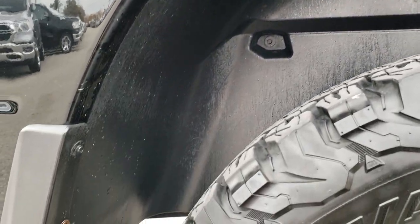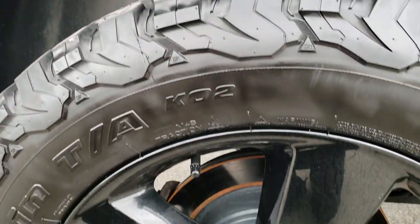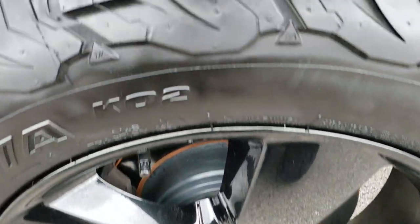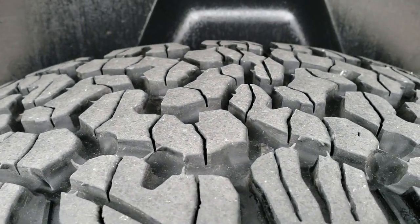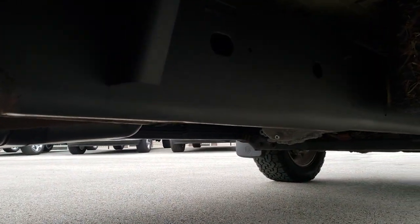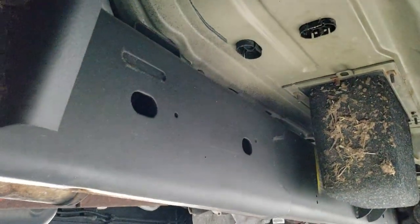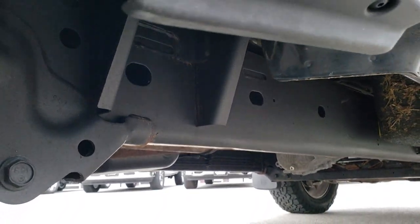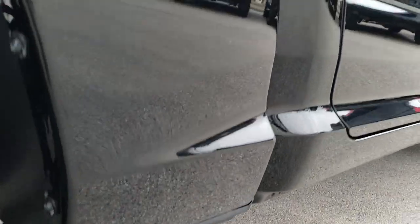Wheel well looks like it's in nice shape and it has the plastic wheel well liners. This back rim is in excellent shape as well, and the back tires have just as much tread as the front tires. You'll be able to see that the frame and underbody is in nice condition as well. A little bit of mud on the cargo box but otherwise very clean.